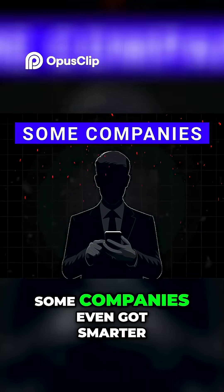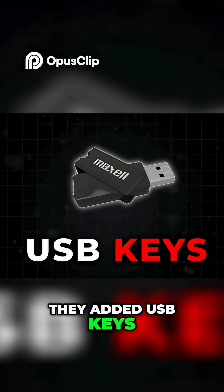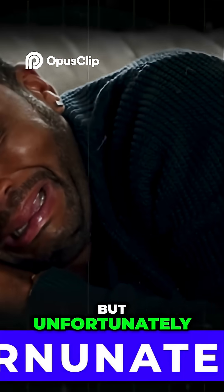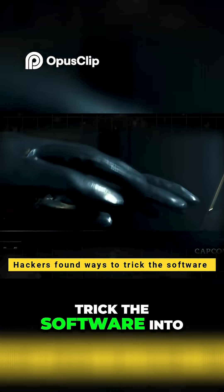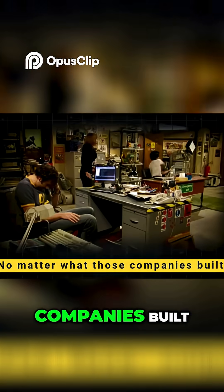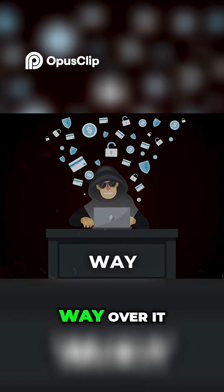Some companies even got smarter — they added USB keys called dongles, so you had to plug one in to make the software run. But unfortunately, hackers found ways to trick the software into thinking the dongle was plugged in when it wasn't. No matter what those companies built, hackers always find a way over it.